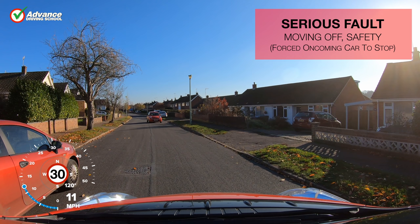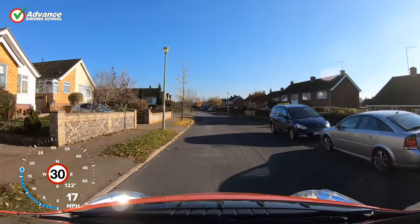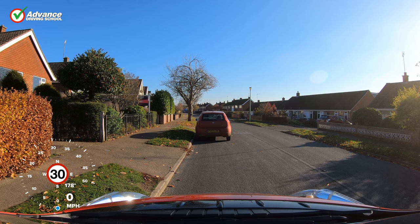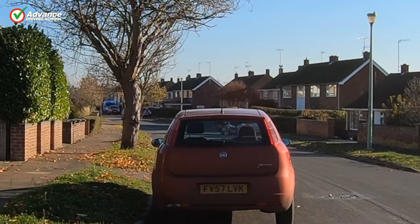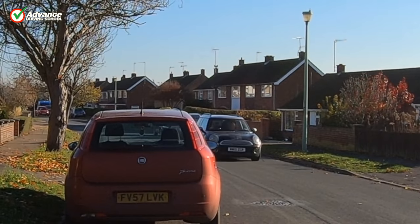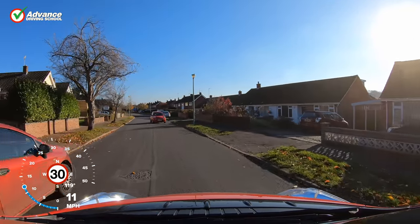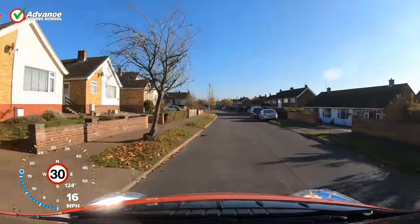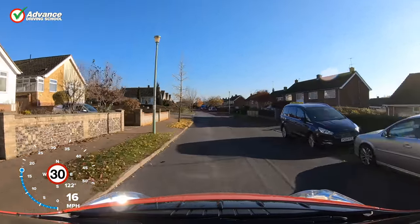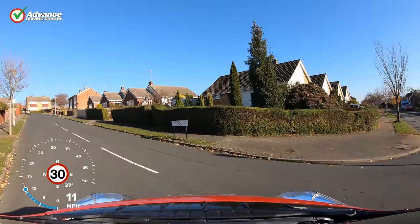The driver didn't spot the red car coming, pulled out and forced it to stop. We must ensure that when we pull away we don't cause other traffic to brake or steer to avoid us. If we take another look, we can see the black car coming, and then the red car. In this situation, we try to look through any parked cars, or if that's not possible, edge out very slowly. We can only commit to moving off when we are sure that the road is clear. Poor observation like this could put us in danger, so we are happy to take as long as necessary to ensure it is safe to go.